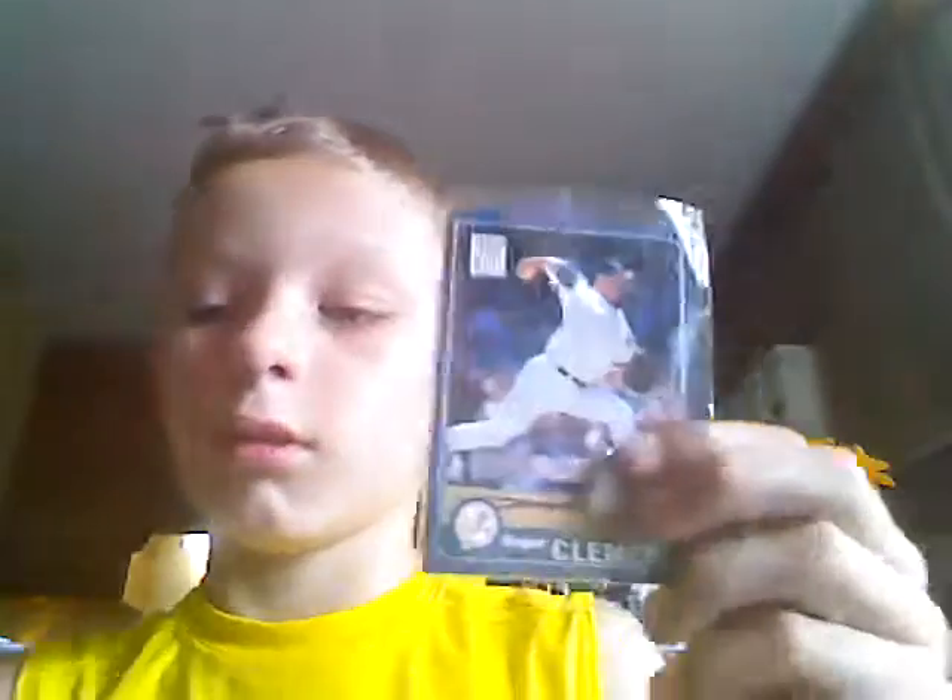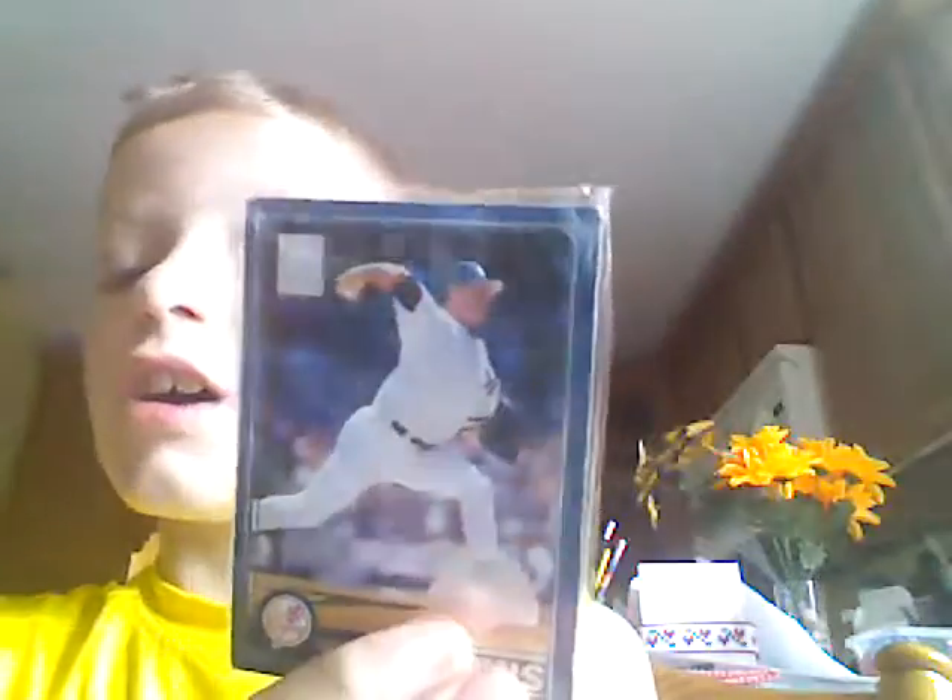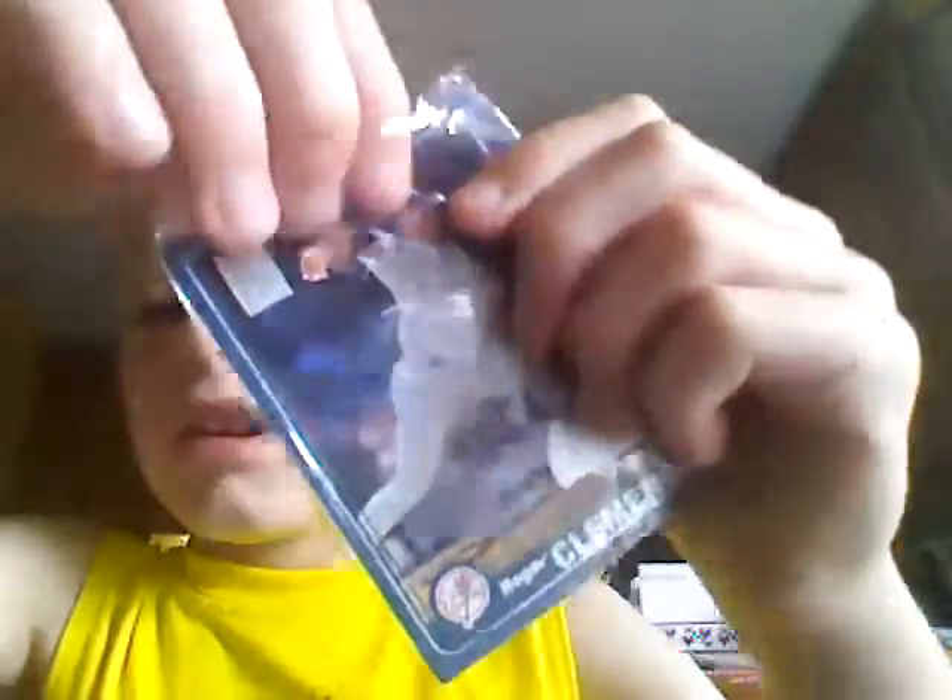Let me get this open. I have this in the bag because this is a very valuable card to me — a Roger Clemens. I love it, so I keep it in a plastic case.